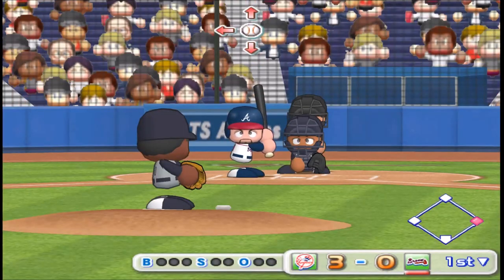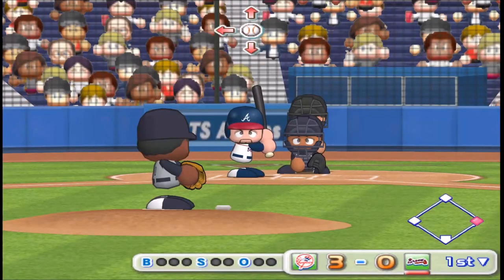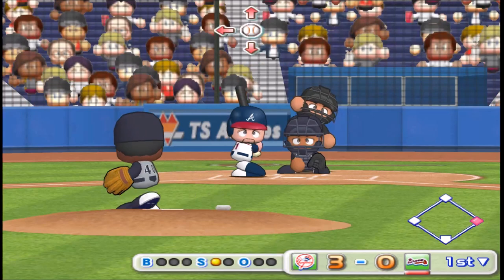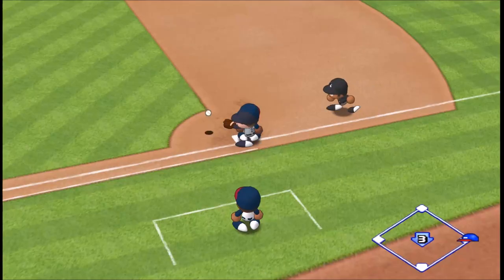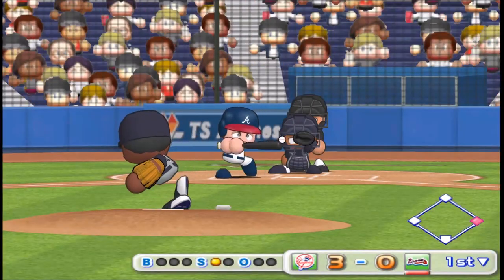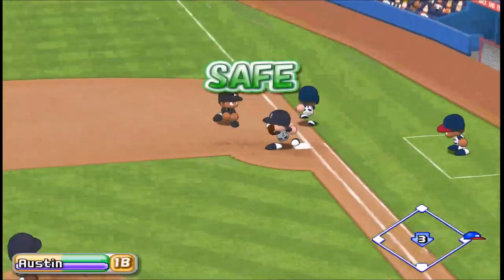Next up, Infante. He throws over to first to try to keep the runner close. Just gets the outside corner for a strike. The pitcher makes a pick-off attempt to first. Out the head of the bat. Throws to second. How about first? Safe.